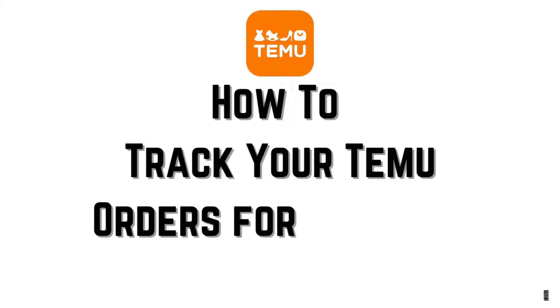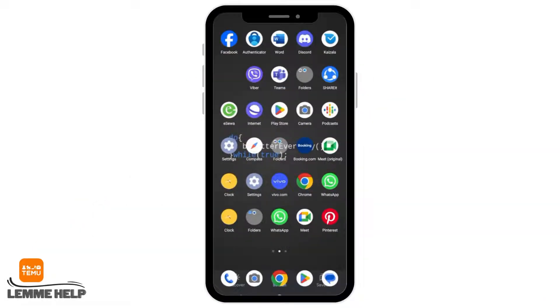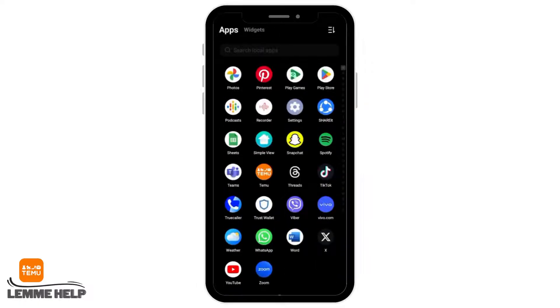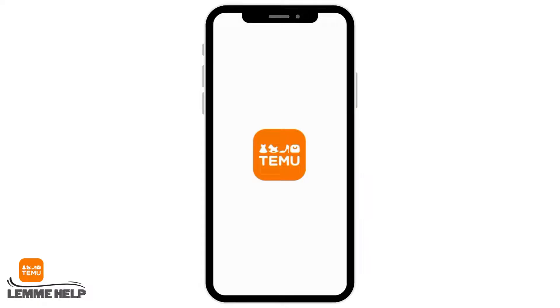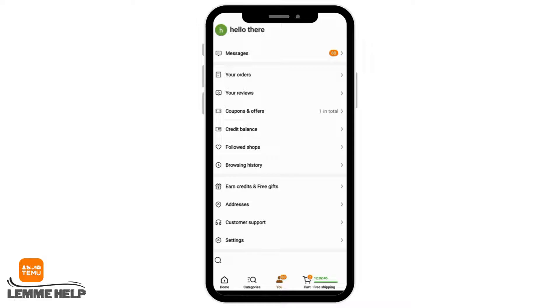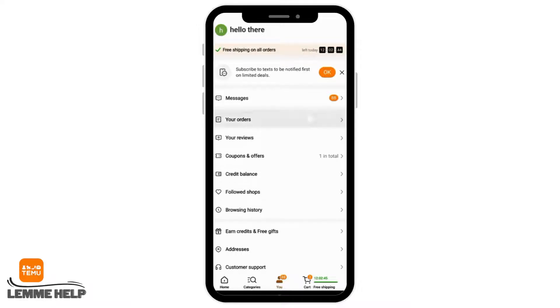How to track your Temu orders for delivery updates. Hello everyone, let's get started. First of all, make sure that you have installed your Temu app and logged into it. If you have ordered certain things from Temu and you want to check for the delivery updates, first of all tap on the 'You' or profile icon.